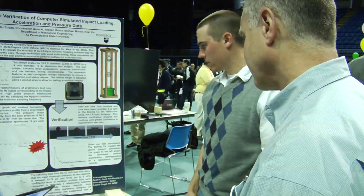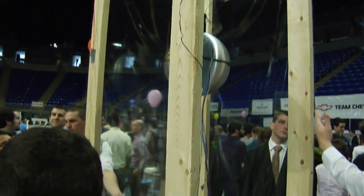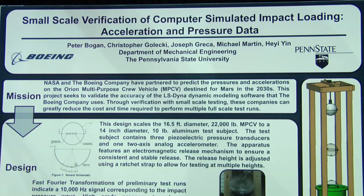The project we designed for the showcase today is simulating the Mars future space vehicle. It's going to water impact in the year 2030, and this is replicating that on a small scale. Once they go to Mars and come back, it's water impact. We're measuring accelerations and pressures using the same equipment used on the full-scale NASA instrument.